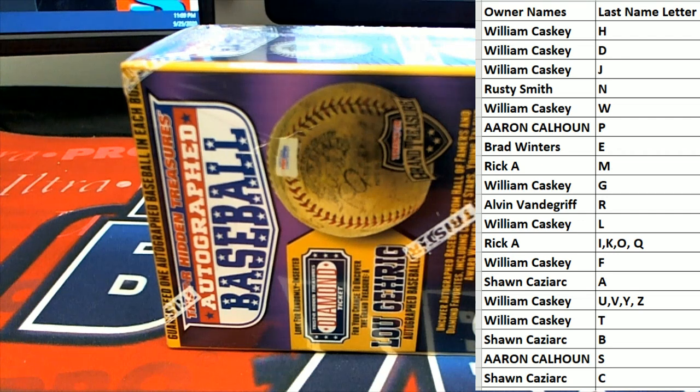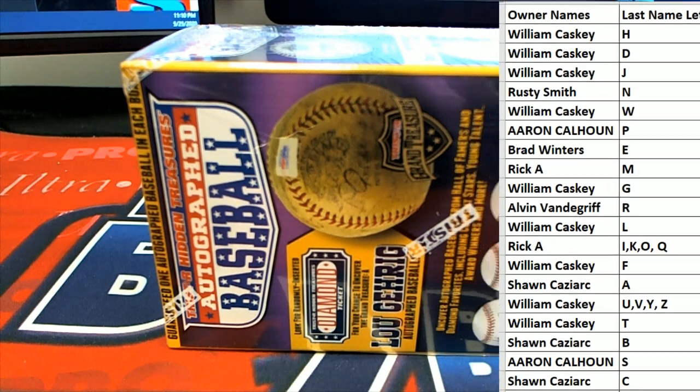All right, guys, of course, this is last name letter here. Last name starts with... Let's see what we got on this one.